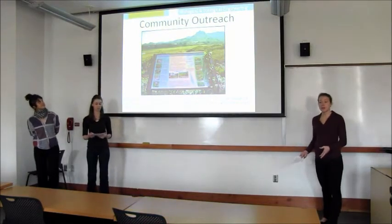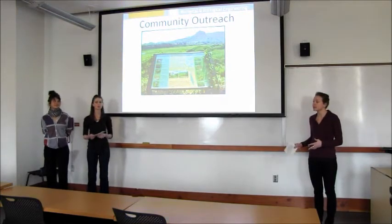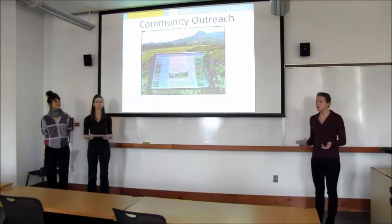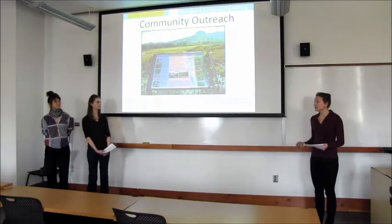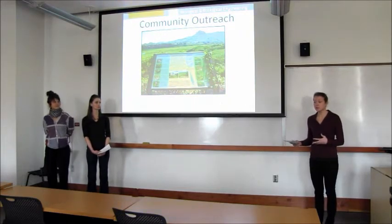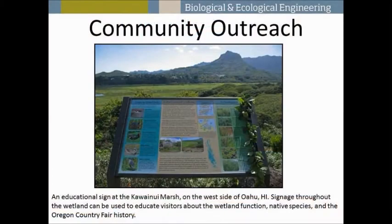One of the things we found when researching wetlands was that many successful constructed wetlands incorporated community aspects in their design. Two wetlands we looked at were the Arcata Marsh and Wildlife Sanctuary in California and the Talking Water Gardens in Albany. We tried to emulate these successes in our own design by incorporating paths for visitors through the wetland, volunteer opportunities, and educational signage that can tell visitors about the history of the Oregon Country Fair, the functionality of the wetland, and the native plants found there.